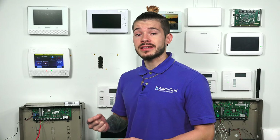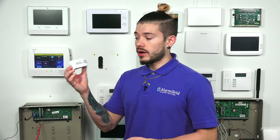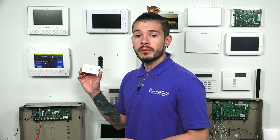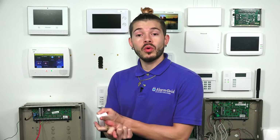The only thing with LTE communication devices is that they do require a new firmware update. The new firmware update for the L5210s and the L7000s can actually be done with this updater tool that Honeywell made for their Lynx Touch systems. Something very important to keep in mind: only the L5210s and the L7000s will work with the new LTE communicators.